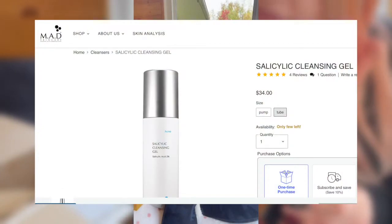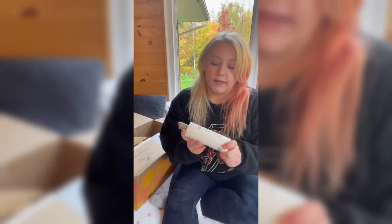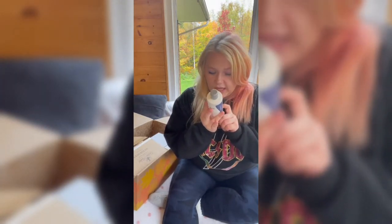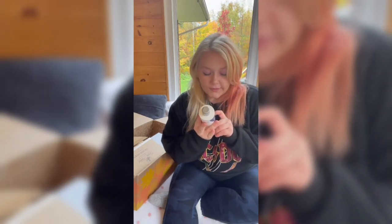Next up from my FabFitFun fall box is the MAD Skincare salicylic cleansing gel. I don't know that much about it but I'm excited to try it — it says deep cleansing action so it's for acne. I'll put the price on screen. After that I also got the Island of Italy bath gel in what I believe is a peach champagne fragrance. It's great and it's gluten-free, which matters because I have celiac disease — you'd be surprised how much that comes up.